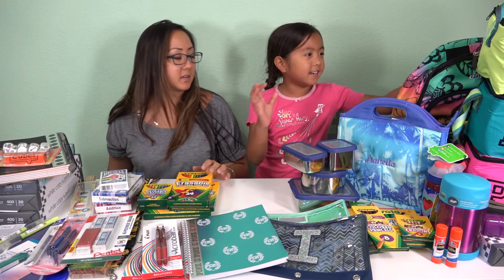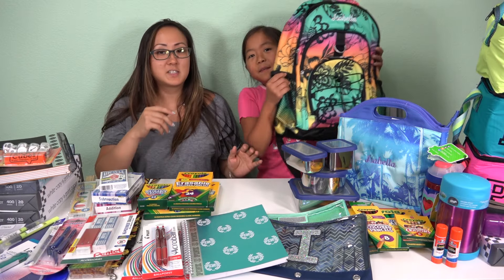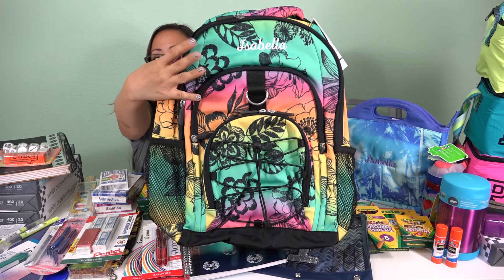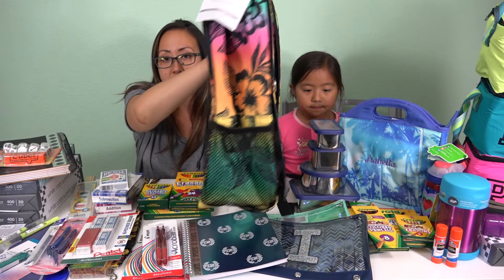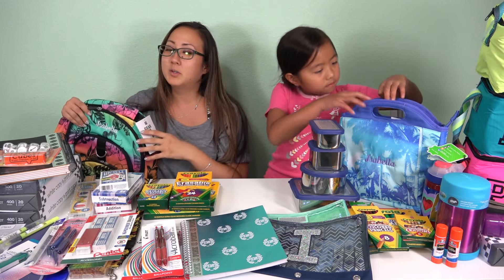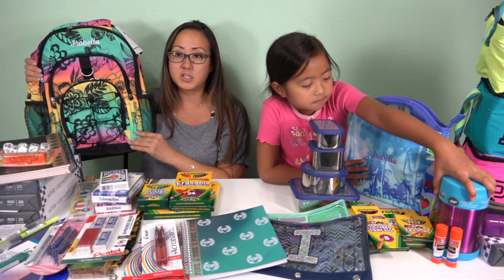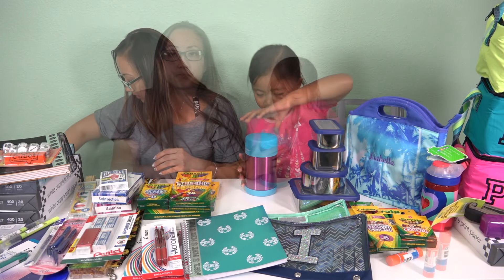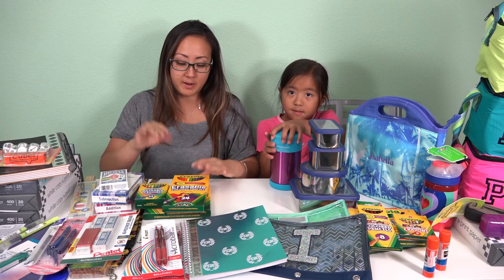Her favorite thing is this backpack she chose from Pottery Barn, and we got her name put into it. About every two years we get her a new backpack. This year she needed a bigger one because her last one was getting small. So that's her backpack.